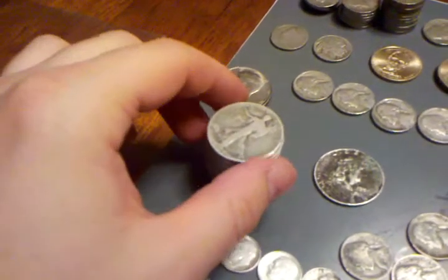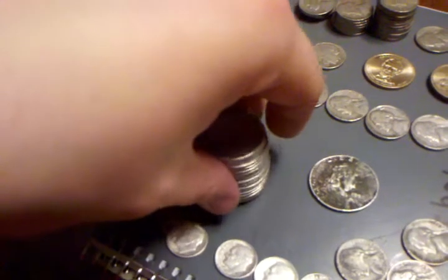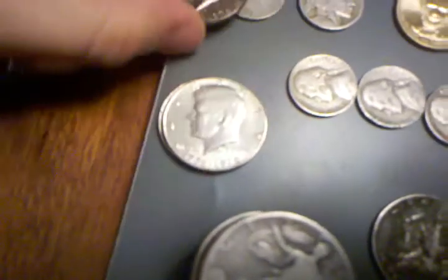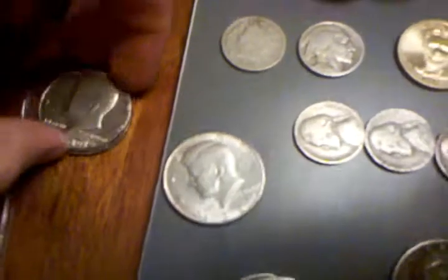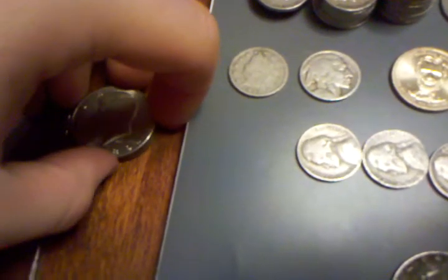Then I have 19 Liberty Walking Half Dollars, I believe. These were my first videos, so if you want to see about those, you can check them out. And then I have a couple Bicentennial Half Dollars. And this is a 1989 Kennedy Half Dollar — it's my birth year, I figured I'd throw that in there.